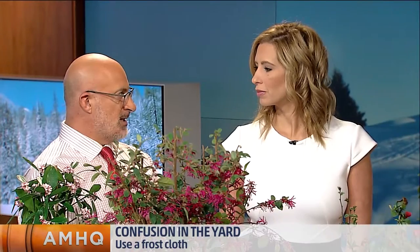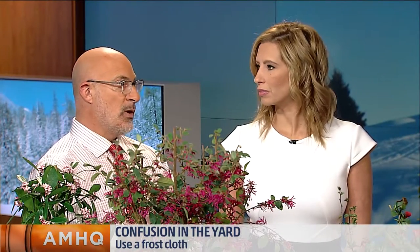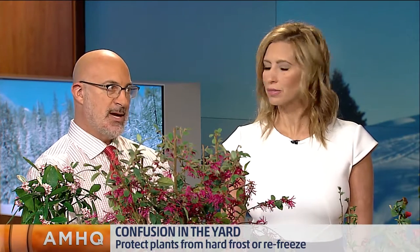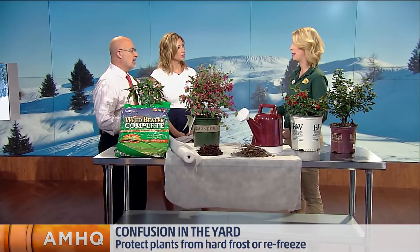In between all of our warmth this week, we had that cold snap, that snow, that wind — it really zapped a lot of the pansies. Go ahead and start fertilizing them. Now is a great time to go ahead and put some Osmocote, some pansy food out.